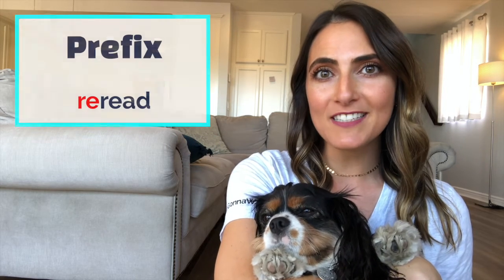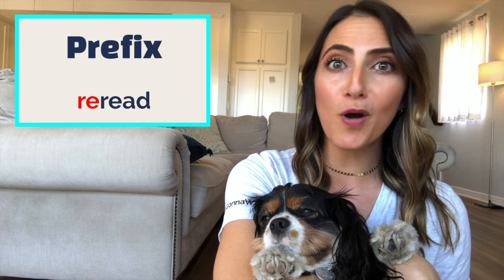Remember, a prefix is a group of letters that comes before a root word and changes its meaning. A suffix is a group of letters that comes at the end of a root word and changes its meaning.